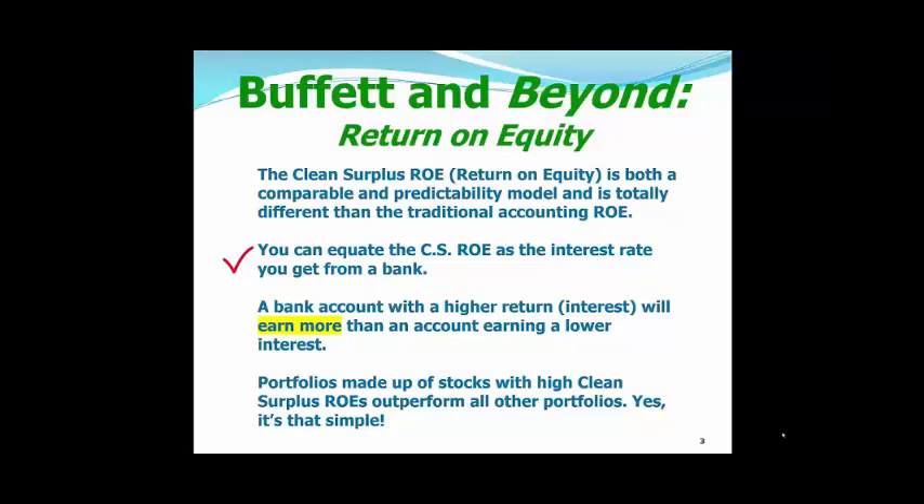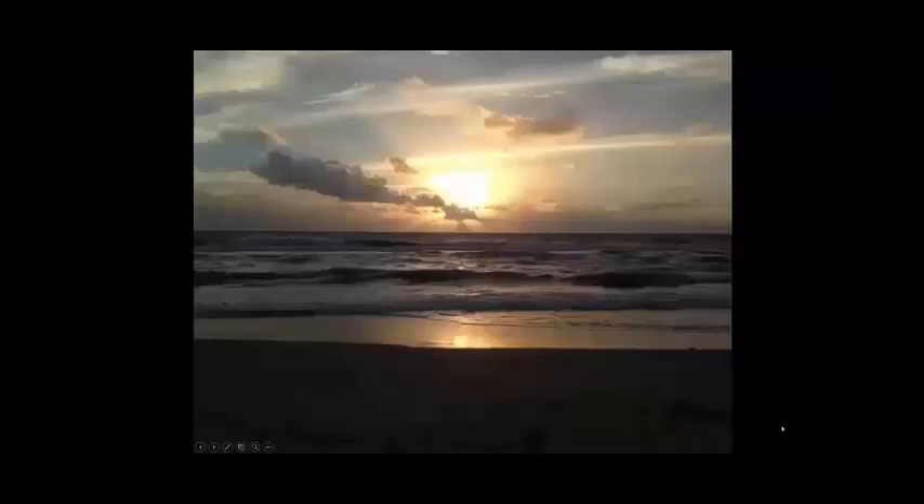You can equate the clean surplus return on equity as the interest rate you get from a bank. A bank account with a higher return or interest rate will earn you more money than an account earning a lower interest rate. So portfolios made up of stocks with high clean surplus ROEs will outperform portfolios made up of stocks with lower ROEs. Think of your bank account when we talk about the good stocks that should be in our portfolio, the bad stocks that should be in somebody else's portfolio, and the ugly stocks that should be in nobody's portfolio.